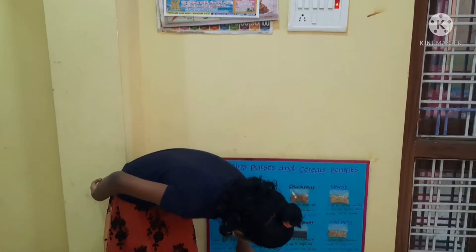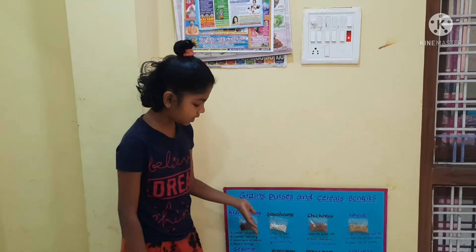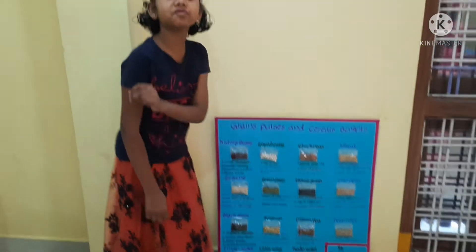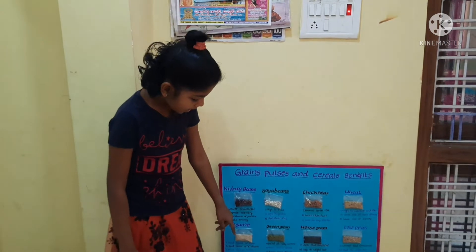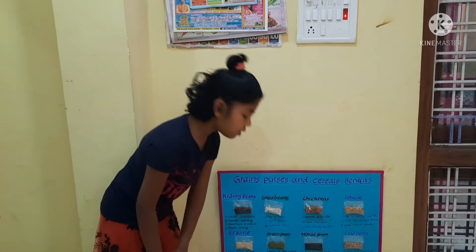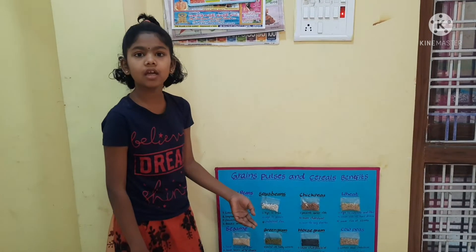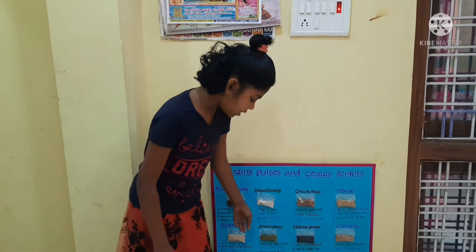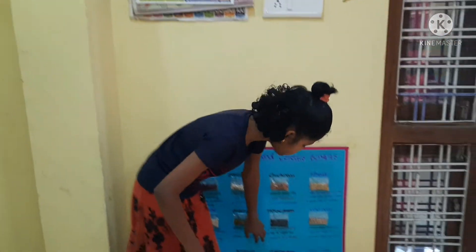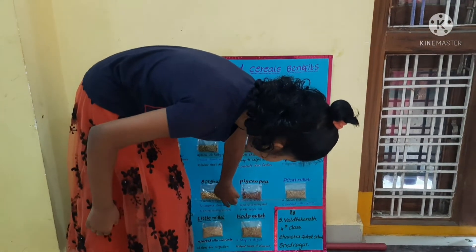This is sorghum, a gluten-free grain. It improves bone health and has energy boosting nutrients.